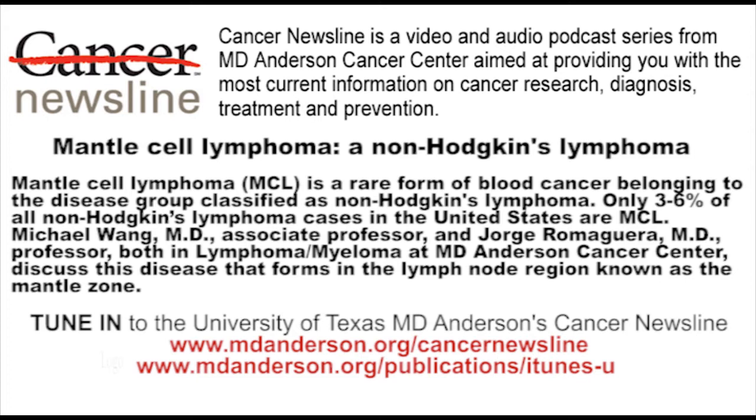Today our subject is lymphoma, in particular mantle cell lymphoma, and I have two guests to talk about that today. They are both from MD Anderson's Department of Lymphoma and Myeloma: Dr. Jorge Romagera, who is a professor, and Michael Wong, who is an associate professor. First of all, let's start with the basics. There are two types of lymphoma — Hodgkin's lymphoma and a whole group of non-Hodgkin's lymphomas. Mantle cell, Dr. Romagera, is a non-Hodgkin's lymphoma?